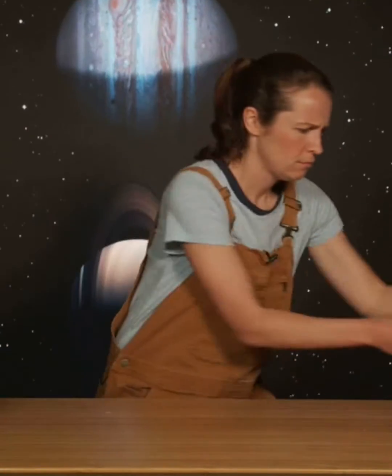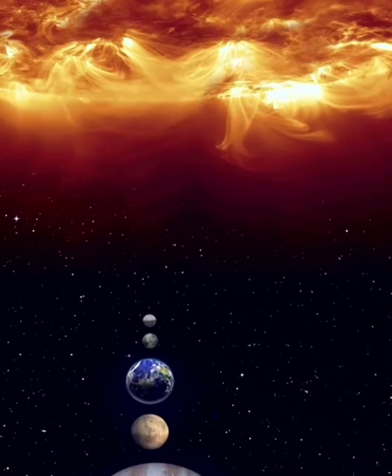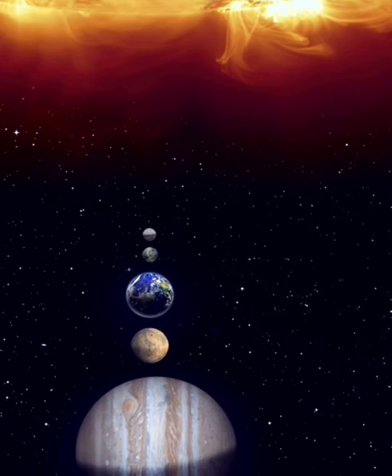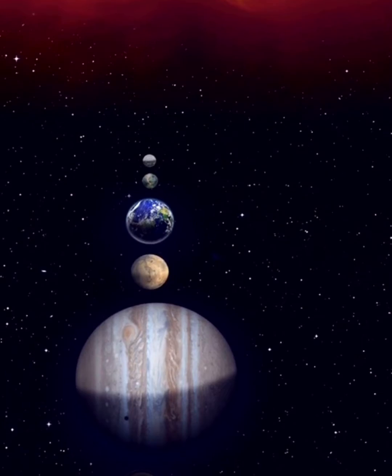Hey Devernauts! You ever wondered why the Earth is round? Why isn't it like a box? Or a pyramid? Or a peace sign? And it's not just the Earth either — all the other planets in the solar system are round too. In fact, every single planet we've ever discovered is round. All planets are round! What gives?